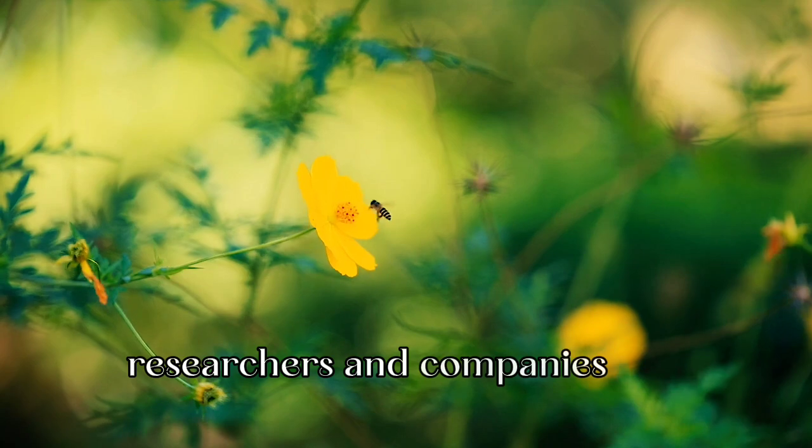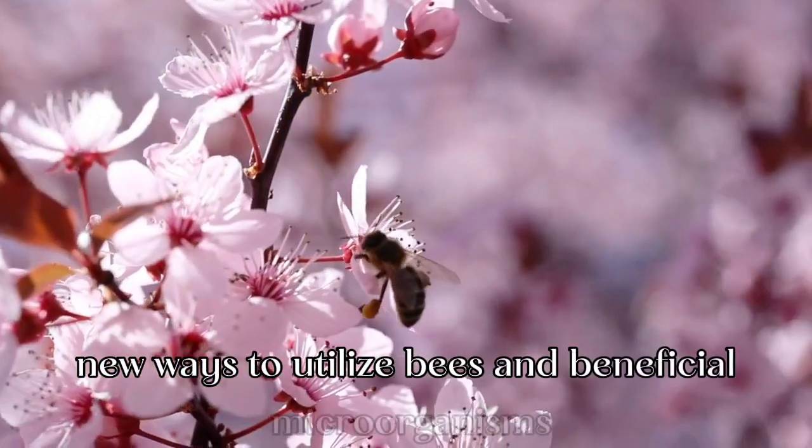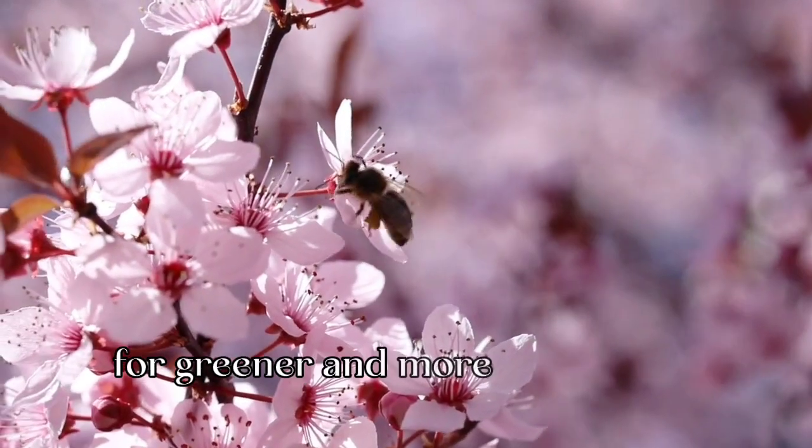The future of bee-vectoring technologies is promising. Researchers and companies are continually exploring new ways to utilize bees and beneficial microorganisms for a greener and more productive agriculture.